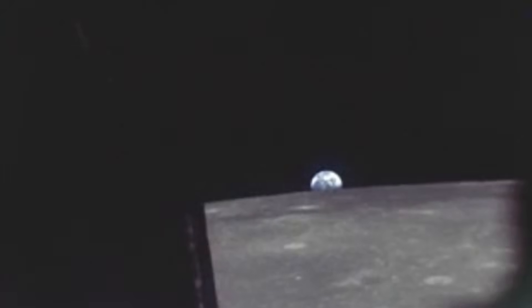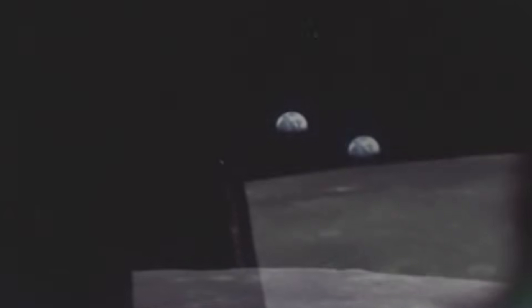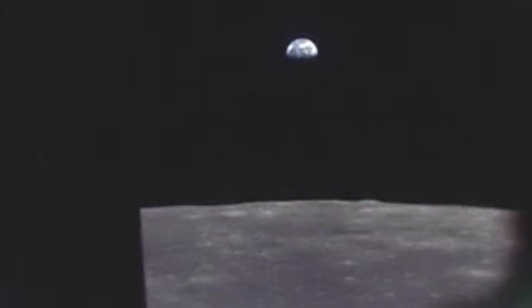On the moon, sunlight can bake a surface to more than 250 degrees Fahrenheit, while a few feet away, in shadow, temperatures plunge below minus 250 degrees Fahrenheit. For the men of Apollo, those numbers weren't abstract physics. They were life or death.